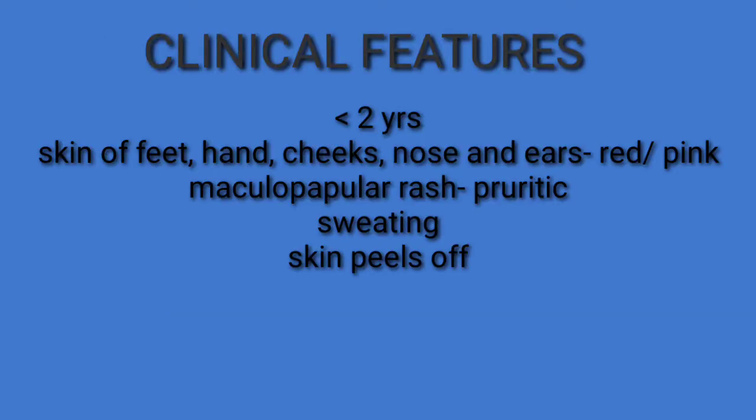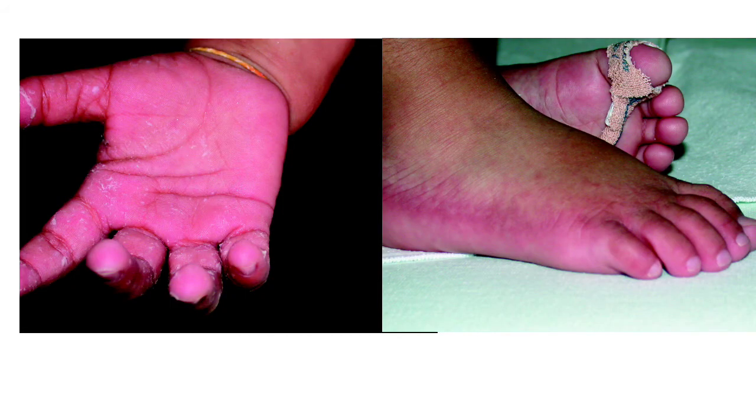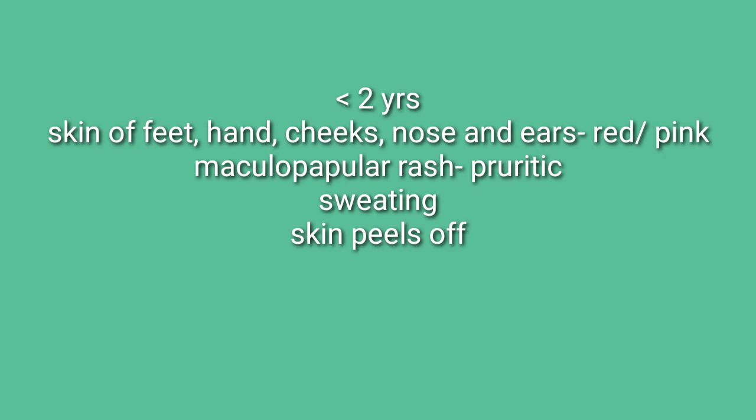Moving on to its clinical features. It is usually seen in infants less than two years of age. The skin, particularly of the hands, feet, nose, ears, and cheeks, becomes red or pink and has a cold, clammy feeling — an appearance resembling that of raw beef. The skin in these affected areas also peels frequently, and patients also have a maculopapular rash which is extremely pruritic.